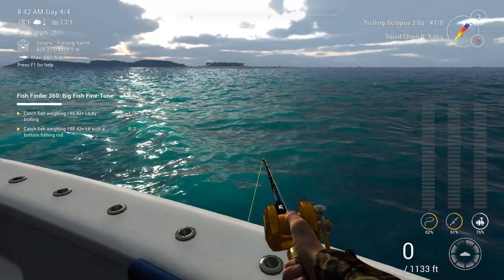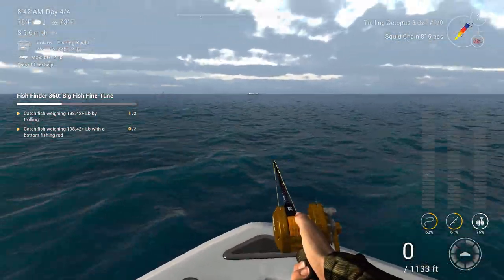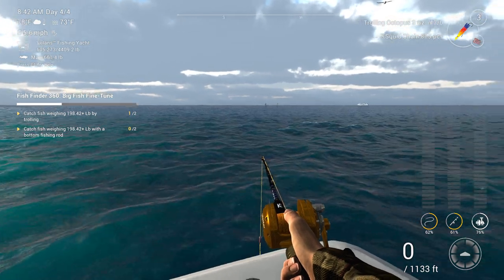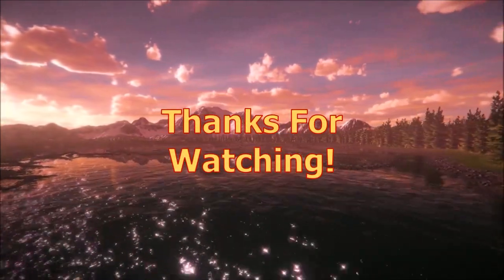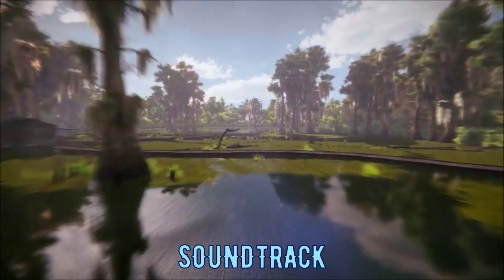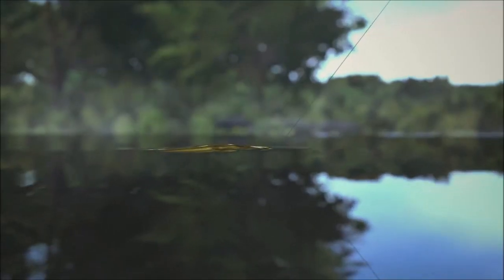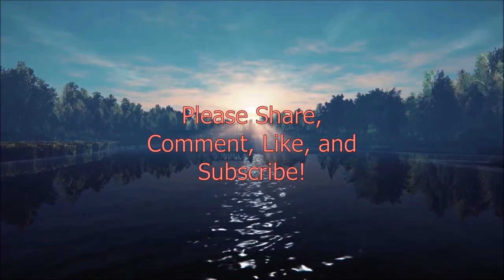Anyway guys, I hope you enjoyed this episode. Please be sure to share, comment, like, and subscribe. And as I always say guys — aim straight, cast far, and have fun. I'll see you later. Bye-bye.